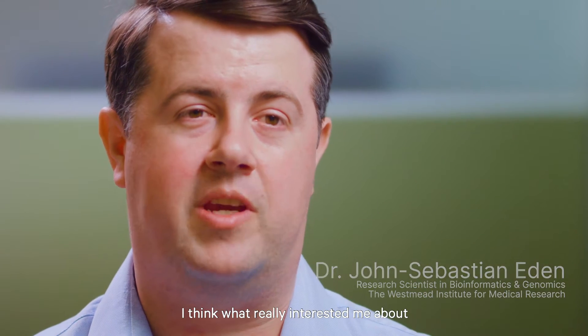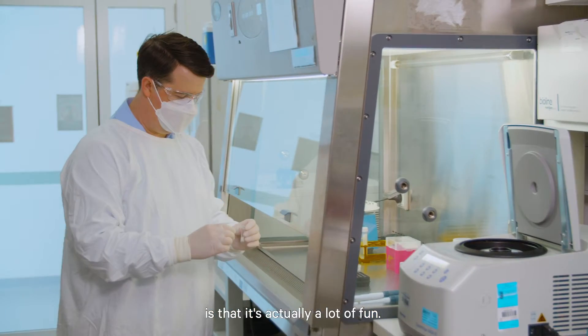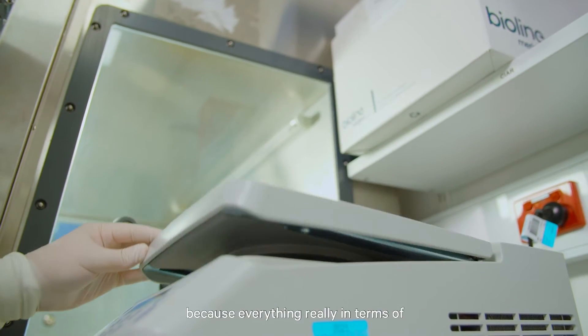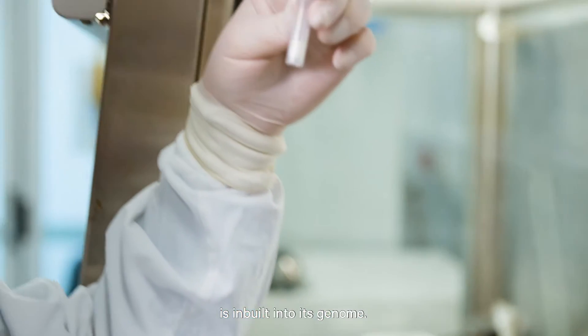What really interested me about using genomics to do virology is that it's actually a lot of fun. You're taking technology and really understanding fundamental aspects of a virus, because everything in terms of its function and what we know about it is inbuilt into its genome.